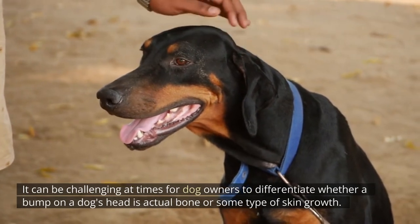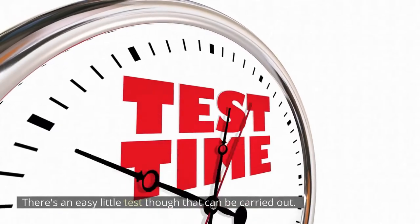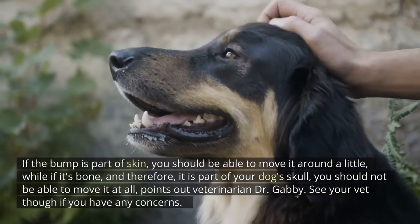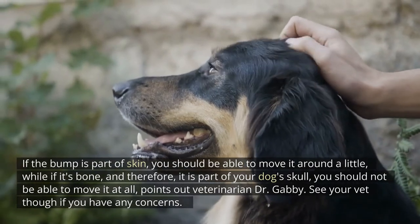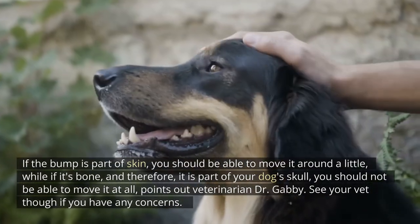Bone or skin growth: it can be challenging at times for dog owners to differentiate whether a bump on a dog's head is actual bone or some type of skin growth. There's an easy little test though. If the bump is part of skin, you should be able to move it around a little, while if it's bone — and therefore part of your dog's skull — you should not be able to move it at all, points out veterinarian Dr. Gabby. See your vet though if you have any concerns.